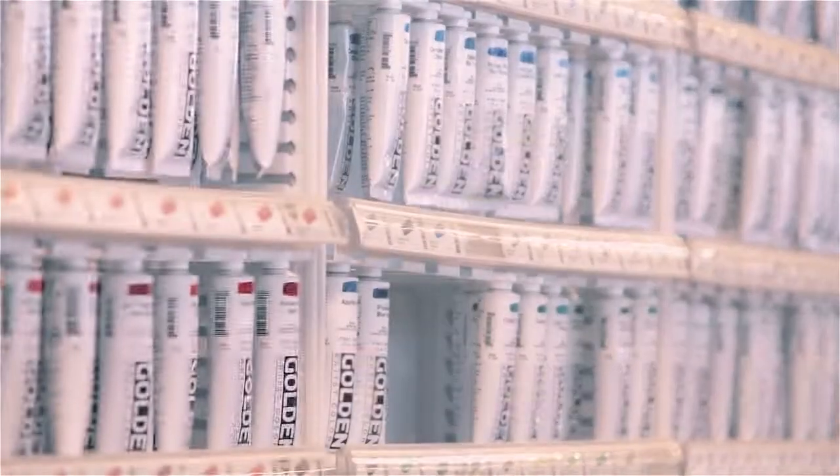So what do we have at Art Mart? We carry probably 25,000 different items — that's an unbelievable number. We carry paint, brushes, canvas, oil paint, watercolor, acrylic, wash, all sizes, tons of different brands.